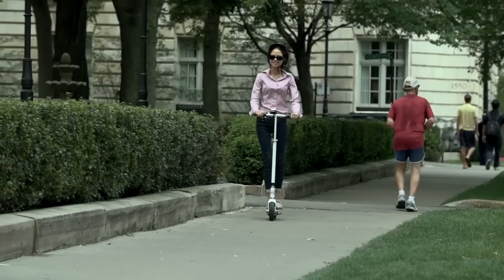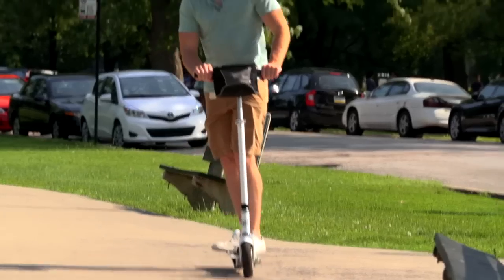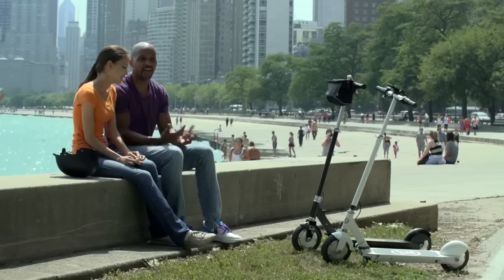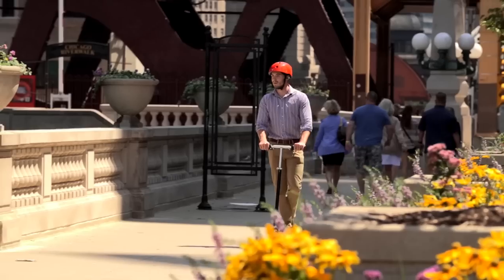The Ion Smart Scooter is ideal for students, urban residents, outlying parking lots, and for running errands, sightseeing, and just getting around your neighborhood.